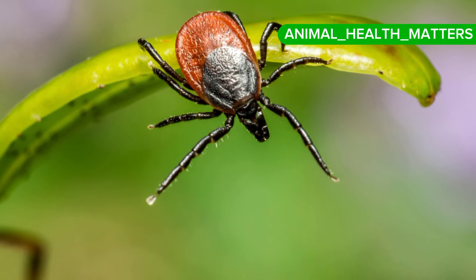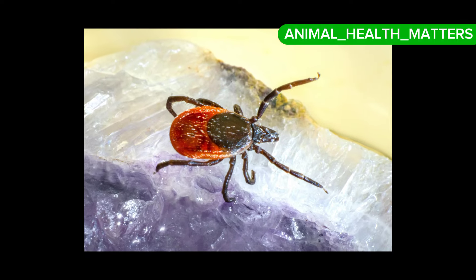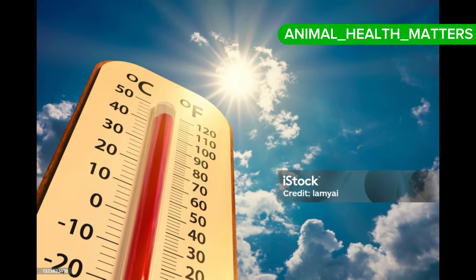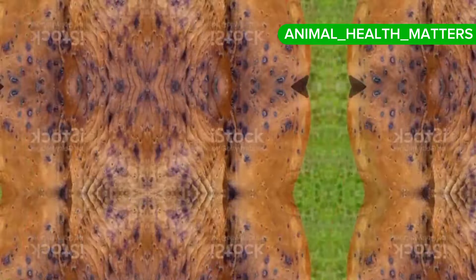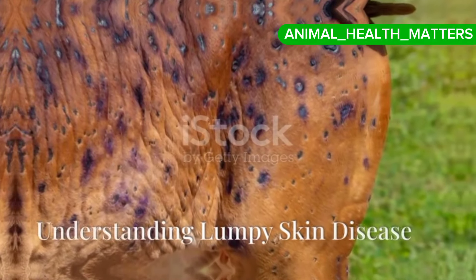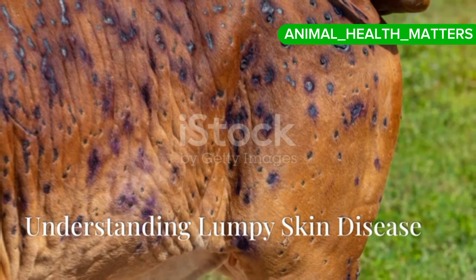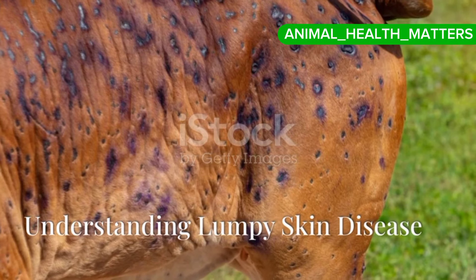How does the disease affect the animal? Let's take a closer look at the signs and symptoms of LSD. High fever: affected cattle often develop a high fever which can last for several days. Nodules or lumps: one of the most distinctive symptoms is the appearance of firm, round nodules on the skin, which can cover the entire body.